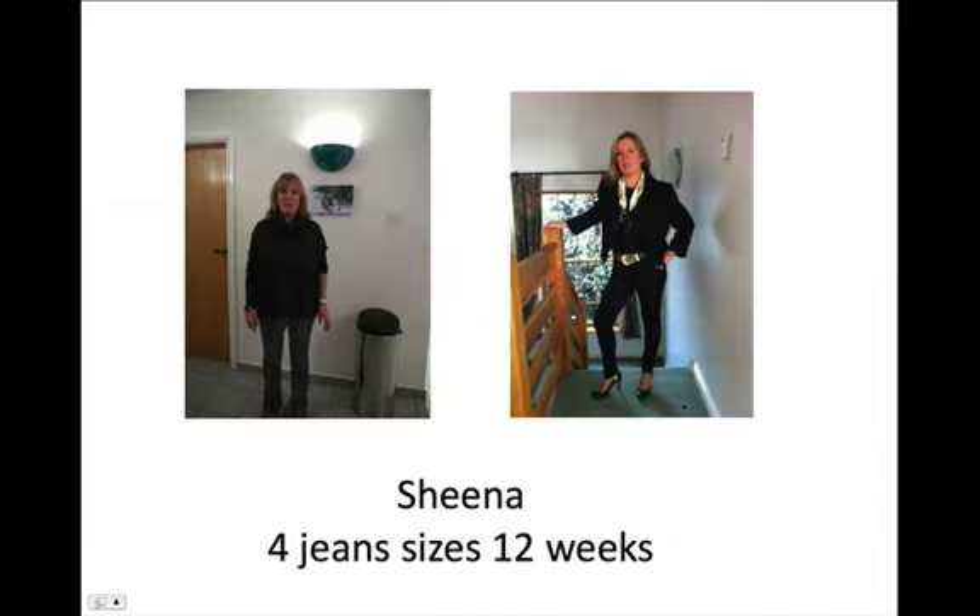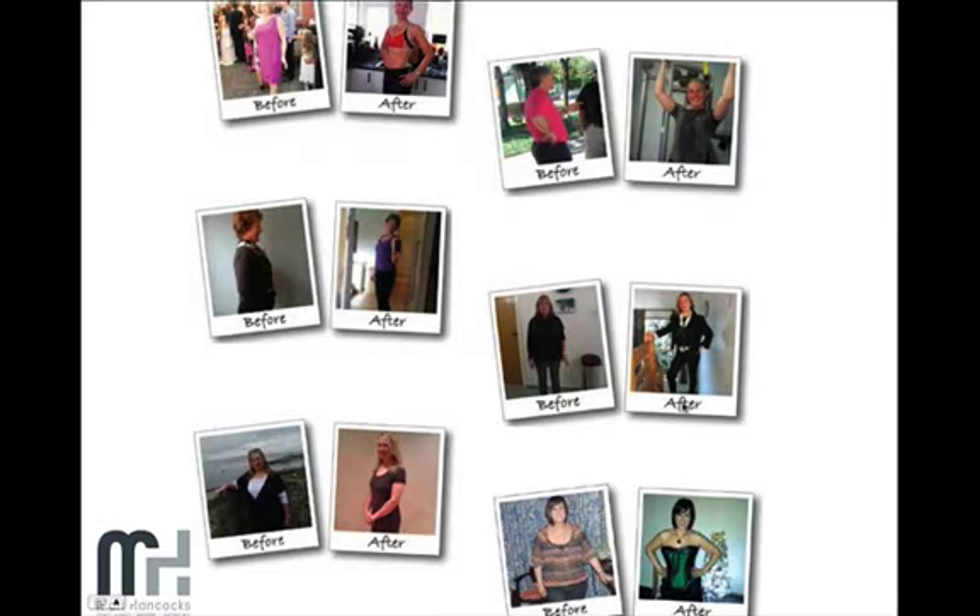Sheena did the 12-week combined program and dropped four jean sizes in 12 weeks. There are many, many more results like that. These are real people with real results — you'll find all the testimonials on our webpage, and you can contact them through our diet club to hear exactly what they've achieved and how they found the program.